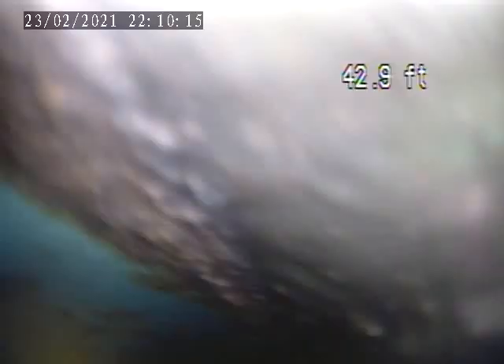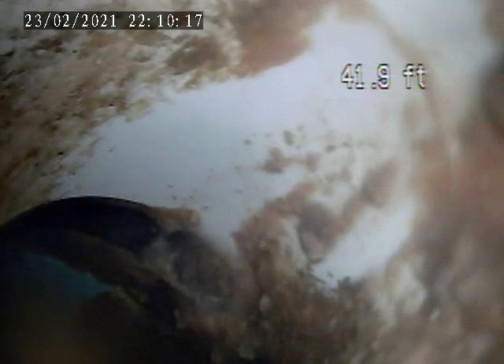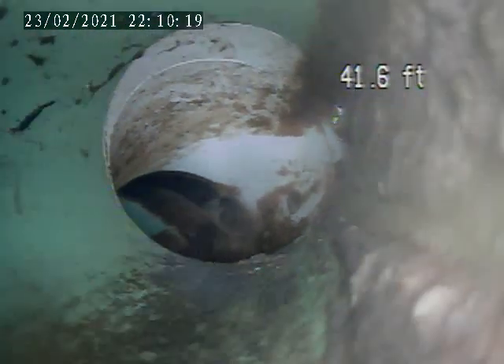We are currently in the main. I'm going to pull back from here. The tap end is right here at 42 feet.